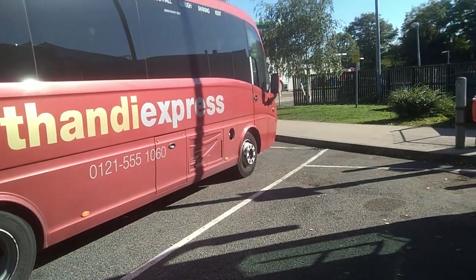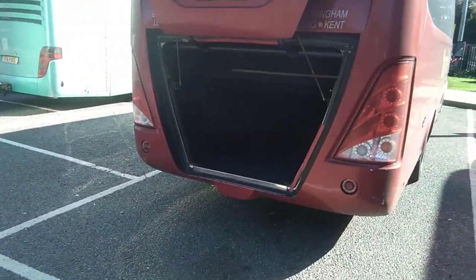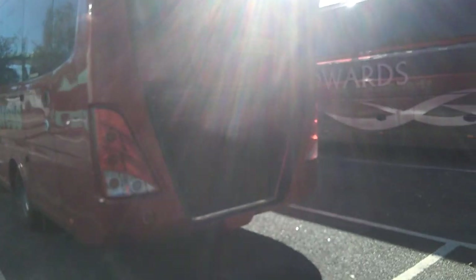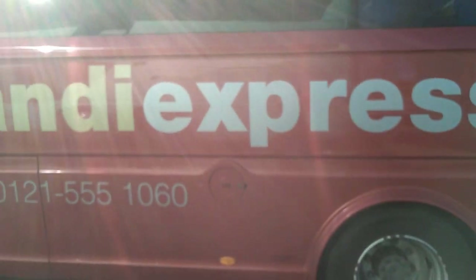No obvious damage down the near side. We have quite a large boot in there. No damage to the rear — the only obvious damage is a minor scuff on the rear corner, nothing major. There's a near side emergency exit on this vehicle. Excuse the sunshine — can't really complain.